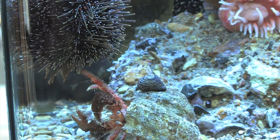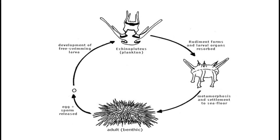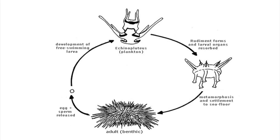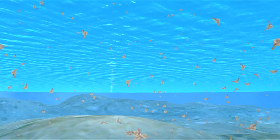But are spines an obstacle when it comes to mating? Sea urchins are so-called broadcast spawners, which means that they spawn eggs and sperm into the water. Eggs and sperm meet in the water, which is where fertilisation happens — they use the water as a medium for fertilisation.